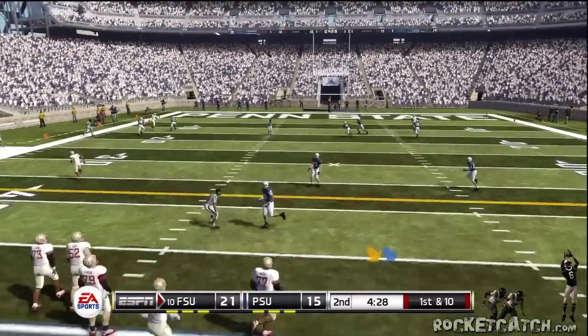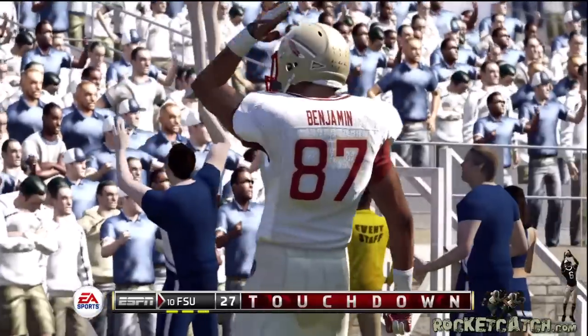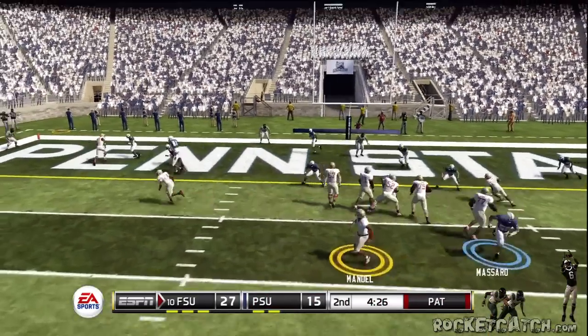He looks to throw on first down. He's got it. Touchdown, FSU. Touchdown, FSU — he may have changed things up here. And it looks like they might be bringing some pressure.